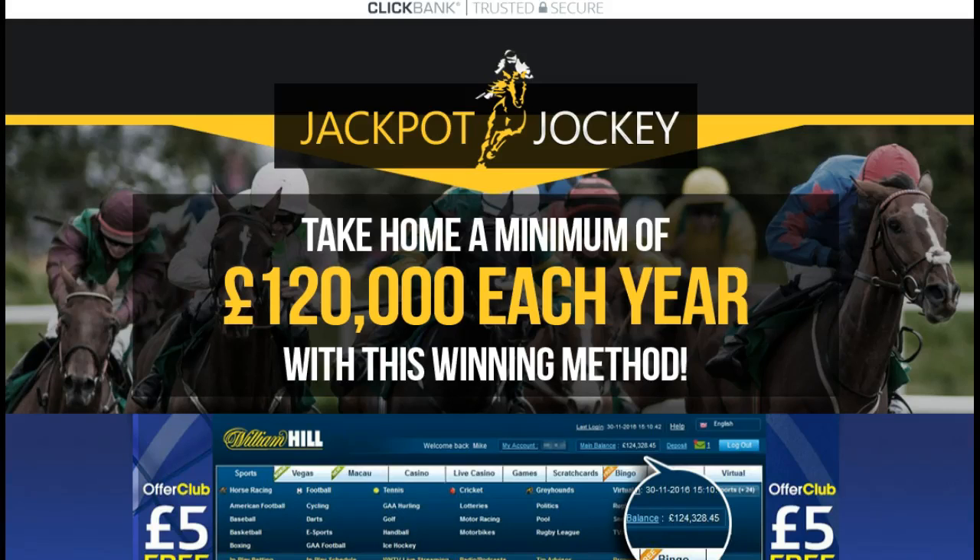Hi, this is Jackpot Jockey talking about this great site here for horse bedding. Anytime you want to come here to the same exact page that I'm on, just click the link in the description area below the video and it will take you to the same exact page that I'm on. Or if you're not seeing the description area, click the title of the video, open that up, and you can click the link.